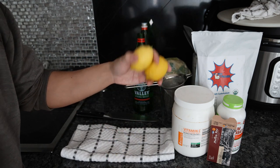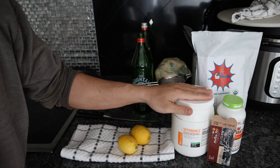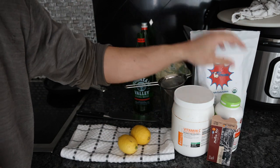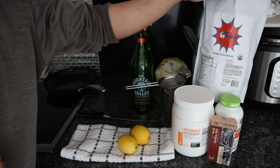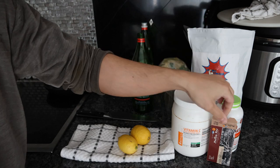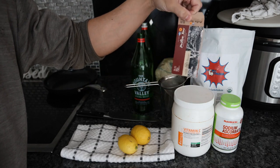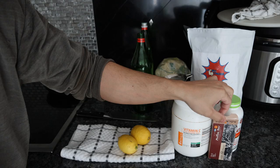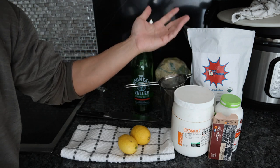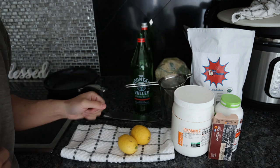So we have two lemons, organic of course, some vitamin C — ascorbic acid — we have some sodium ascorbate, dextrose, 100% organic glucose from frankiesfreerangefoods.com, and then we just have some mastic gum. This is available on organsupplements.com. There's a reason I started my businesses — it's stuff I actually use myself and sometimes certain product quality was missing.